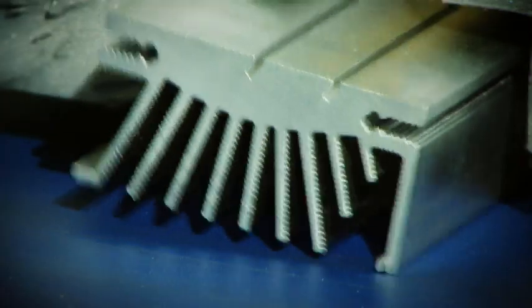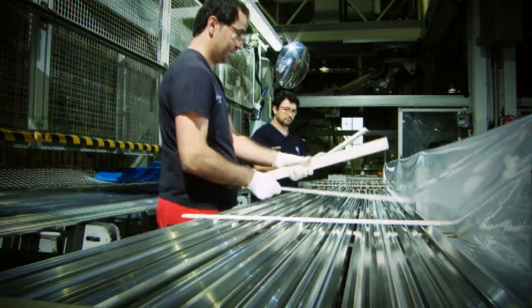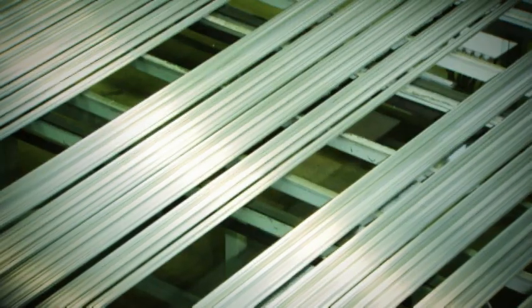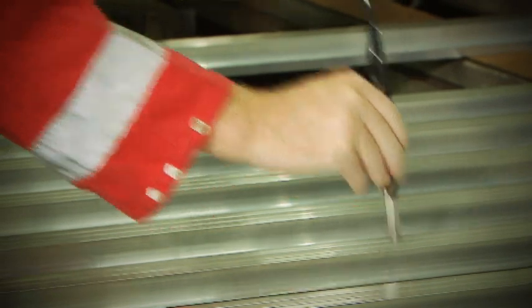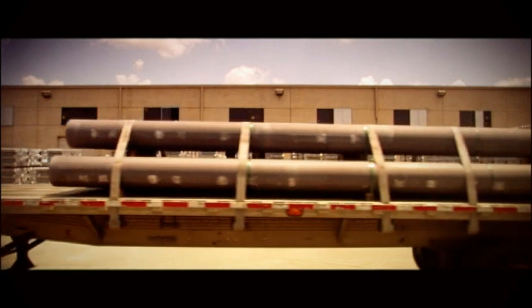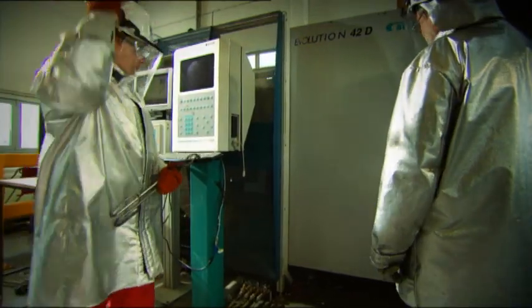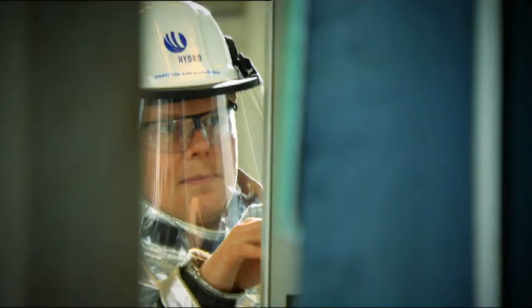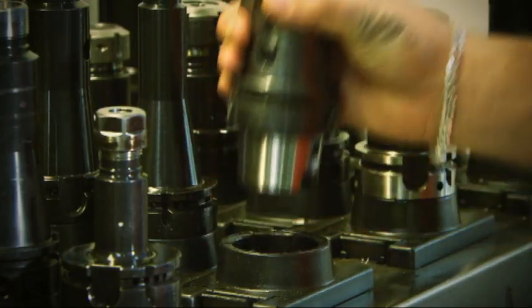Products which usually need to undergo a series of operations when produced in other materials are produced in one operation in extrusion plants. Hydro enjoys a leading international position with a large number of extrusion plants in Europe and America. It is here that the company's metallurgical and metal shaping expertise merge, and ever more advanced solutions are developed together with customers.